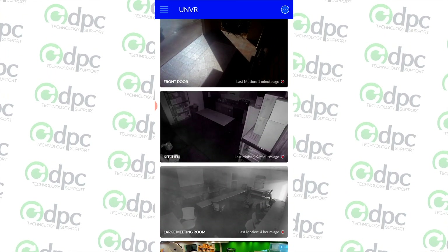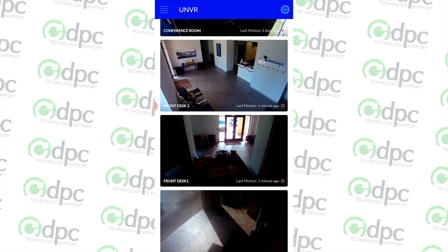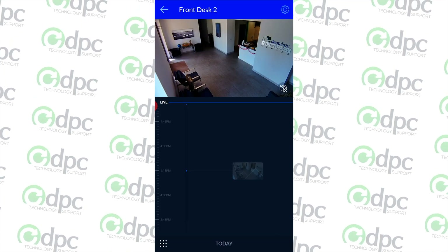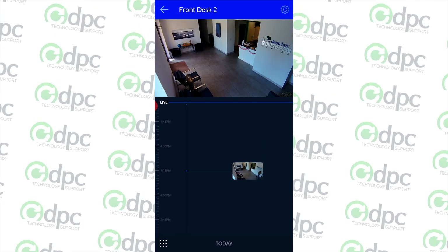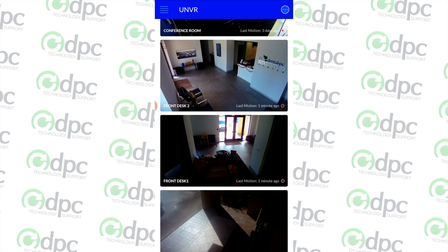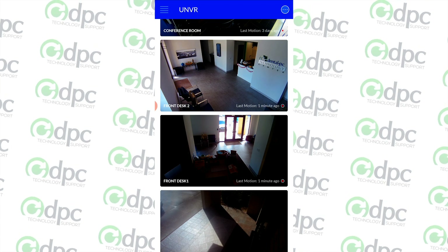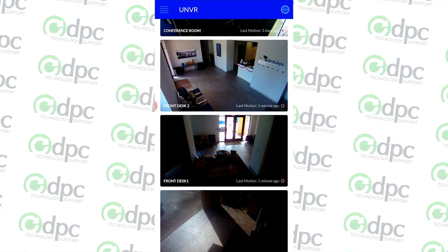I could go deeper into features, but really the kicker for me is that there is no monthly charge for any of these web and phone apps, which is a really nice selling point. With that, I'm going to send it back over to the presentation and we'll do a quick wrap-up of the features and benefits of the UniFi Protect system.